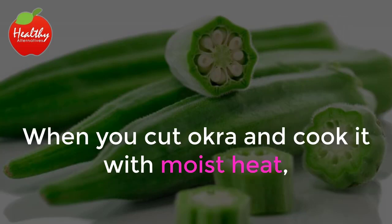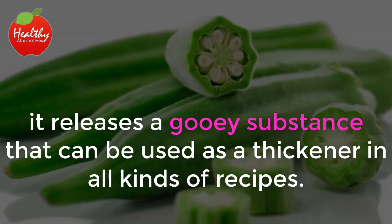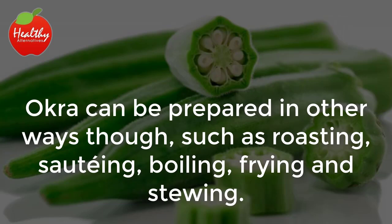When you cut okra and cook it with moist heat, it releases a gooey substance that can be used as a thickener in all kinds of recipes. Okra can be prepared in other ways, though, such as roasting, sautéing, boiling, frying, and stewing.